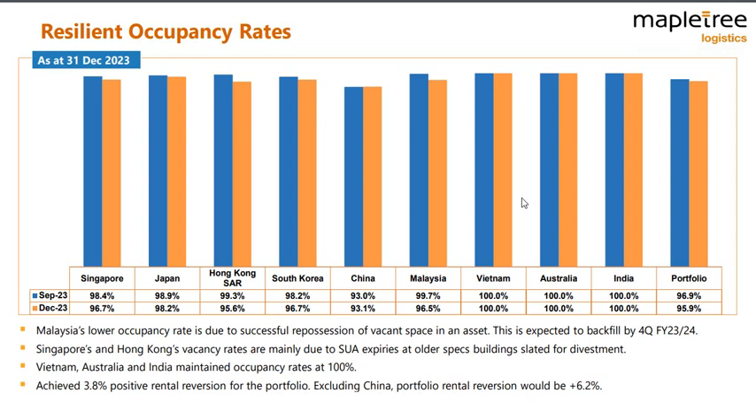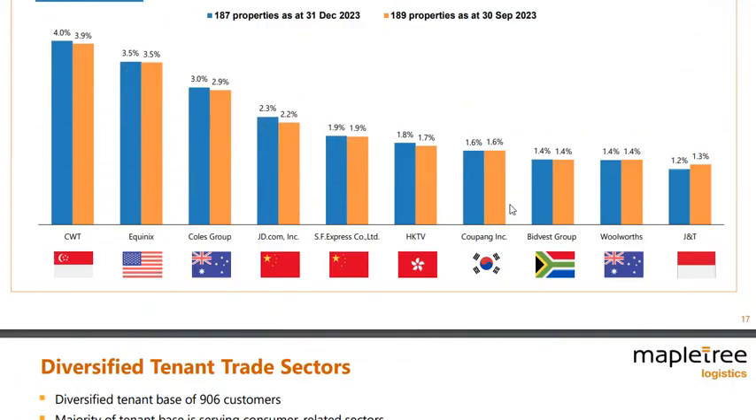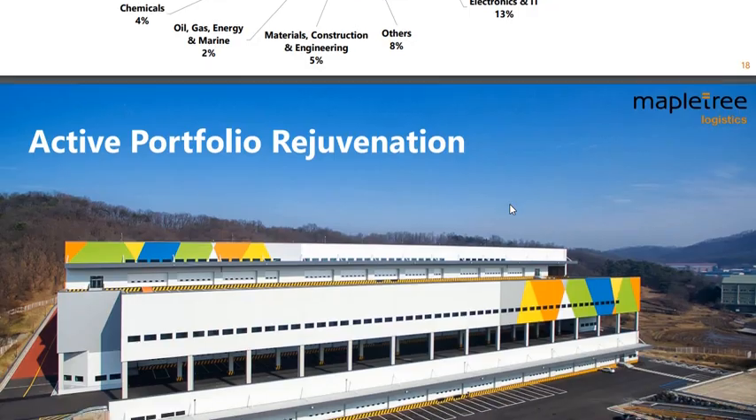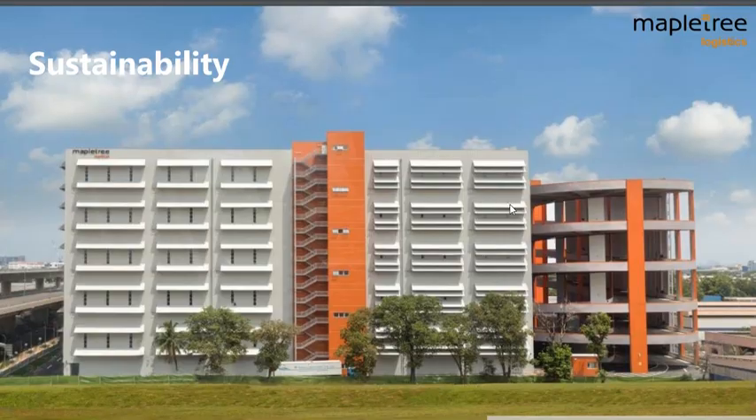So far, according to the numbers, I have to say they have earned my trust — that's not a recommendation to buy or sell. Mapletree Logistics Trust is really one of those REITs that, no matter how you look at it, is very well managed.